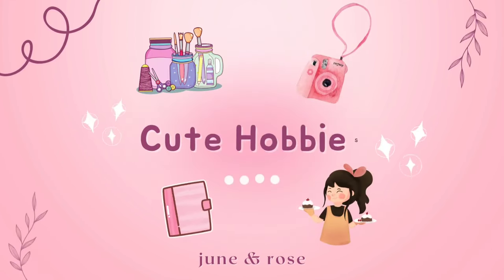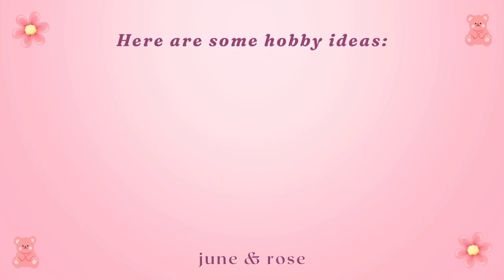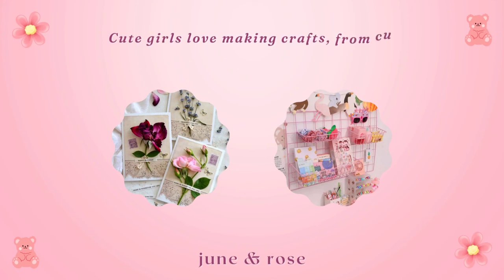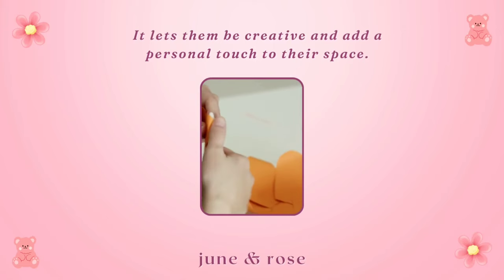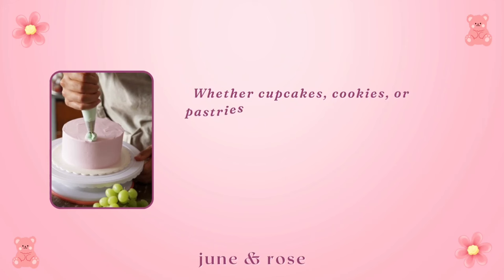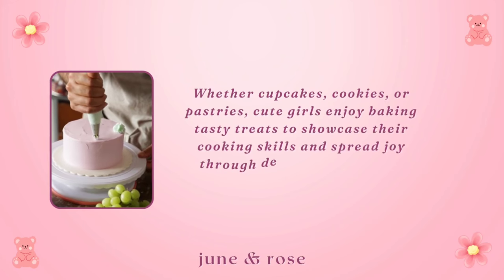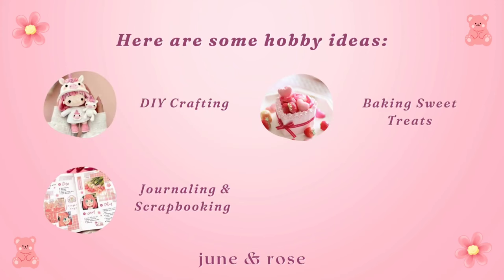Cute hobbies: discovering cute hobbies can add a delightful dimension to your life. DIY crafting — cute girls love making crafts, from cute cards to cute room decor; it lets them be creative and add a personal touch to their space. Baking sweet treats — whether cupcakes, cookies, or pastries, cute girls enjoy baking to showcase their cooking skills and spread joy through delicious creations.